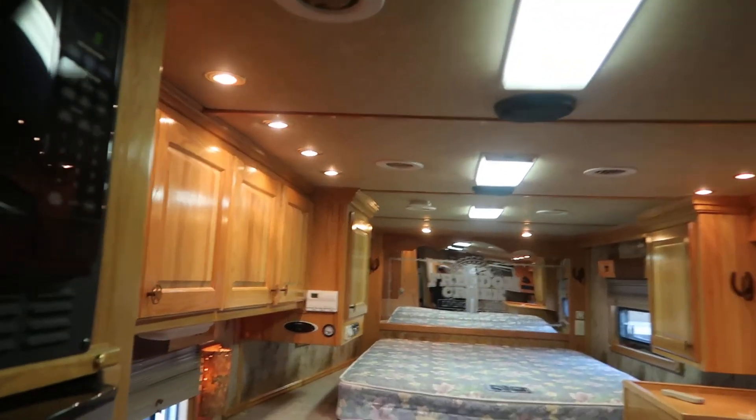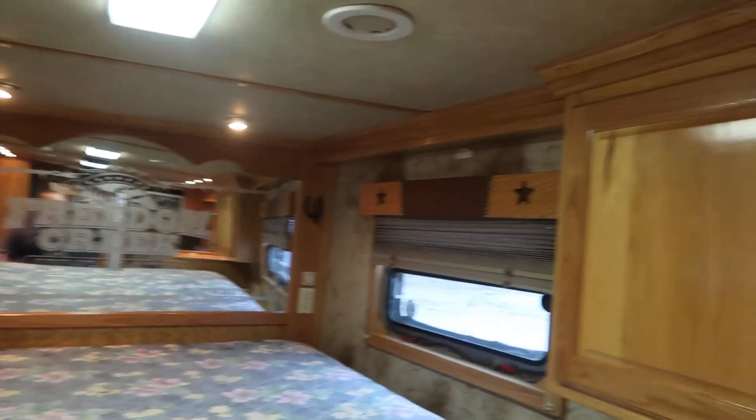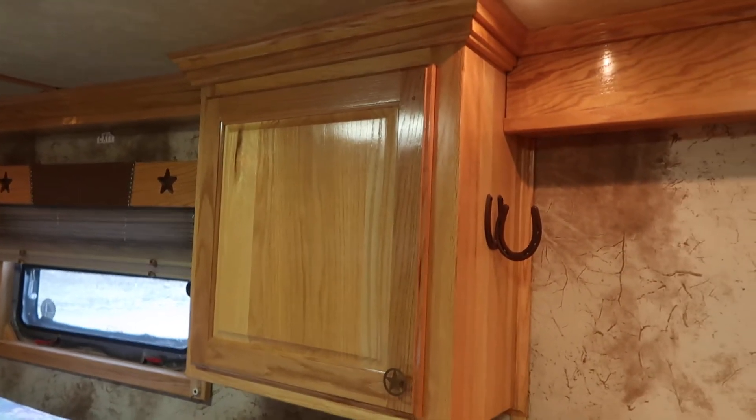It's not every day we get a nice used Elite in. Most people buy an Elite, keep it. For more information on this trailer, give me a call here at Jim's Motors, Cuba, Missouri. Thank you and have a good day.